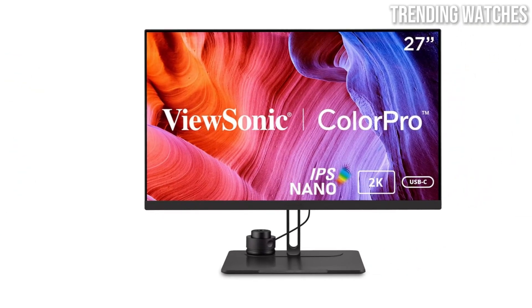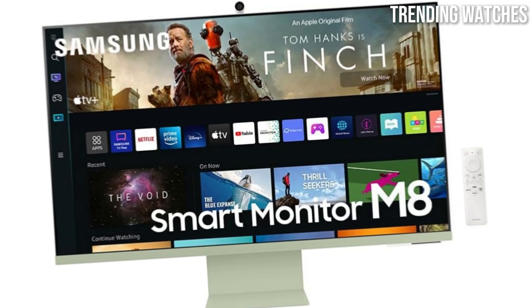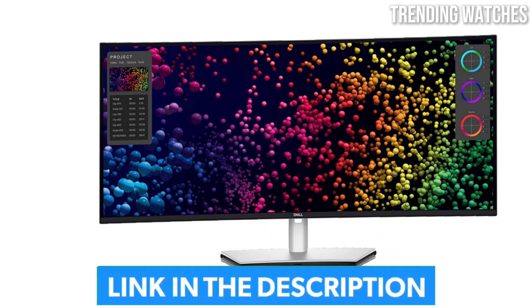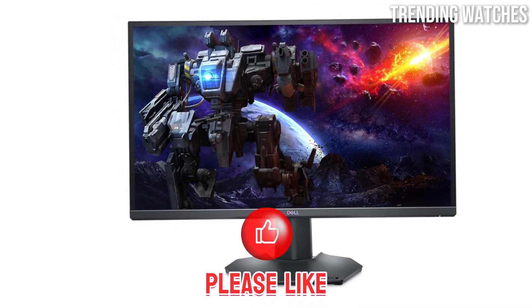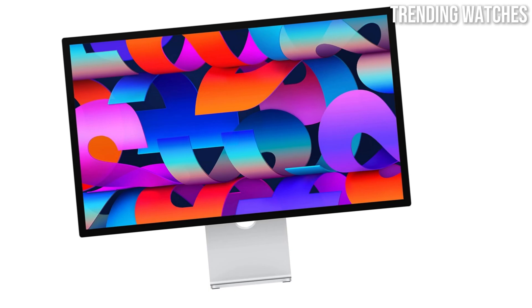Hey everyone! Are you searching for the best monitor for your MacBook in 2025? Whether you need 4K clarity, ultra-smooth refresh rates, or top-tier color accuracy, we've got the perfect options lined up. Before we get started, don't forget to like, comment, and subscribe for more tech reviews. Now let's jump right in.